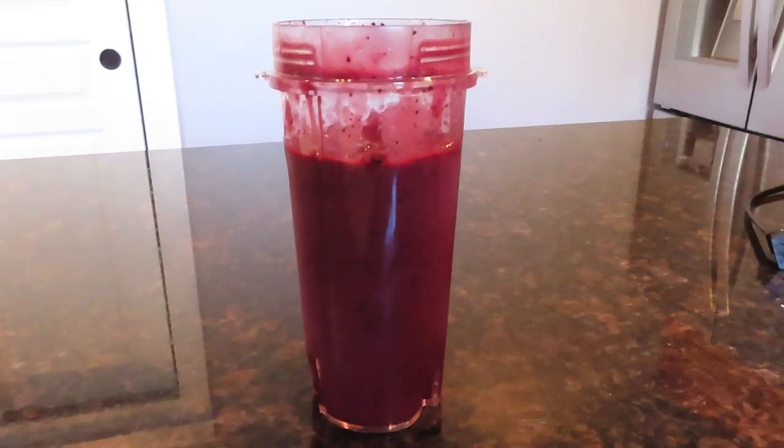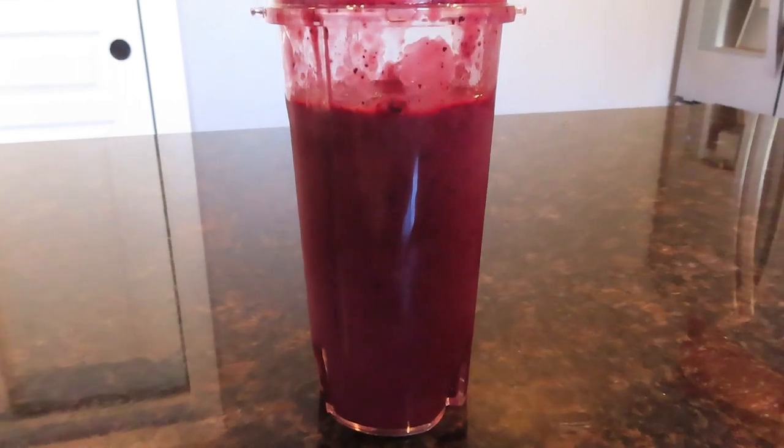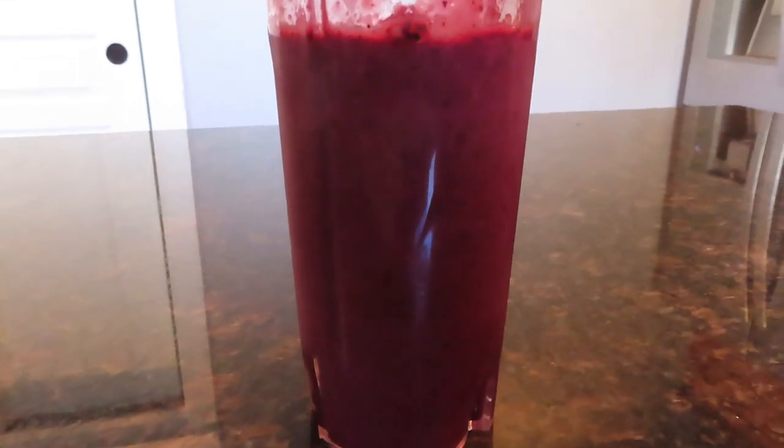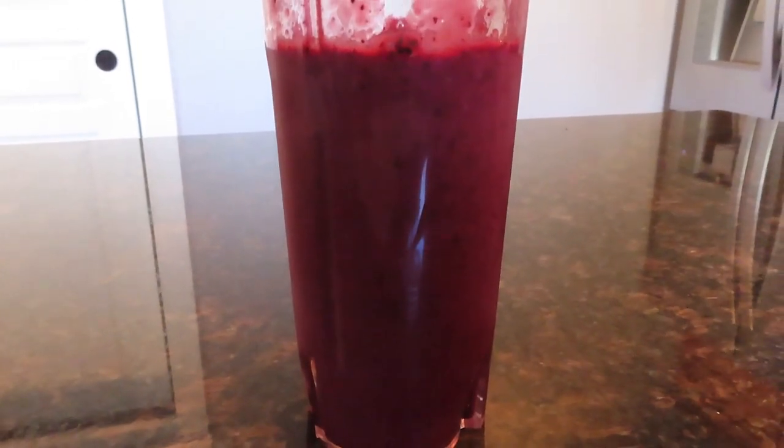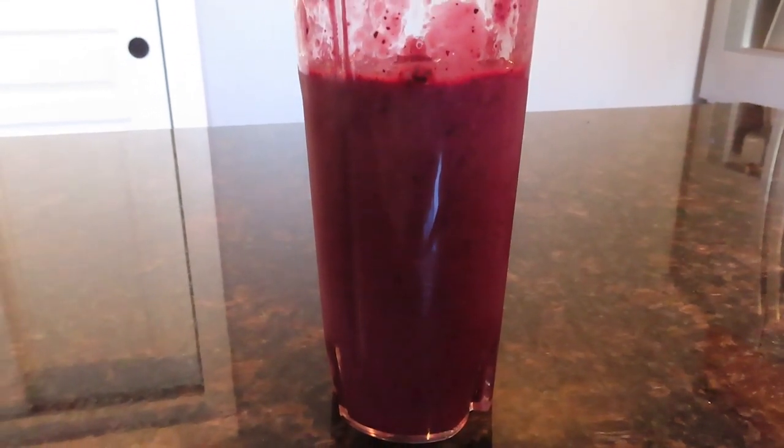Okay, so I started this one out at noon. I made a smoothie — it had a frozen banana, some frozen blueberries, some chia seeds, and some water. It was like a 16 to 20 ounce smoothie. Not huge, but a good way to start off the eating at noon.